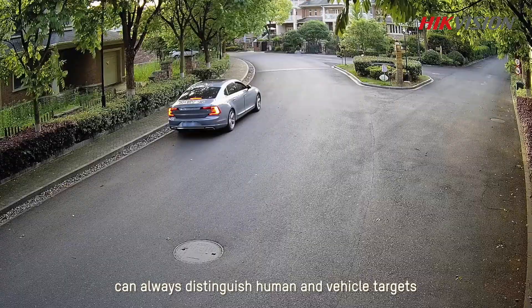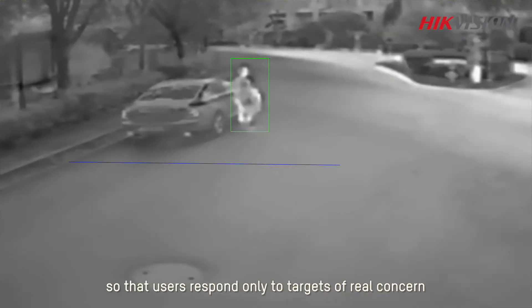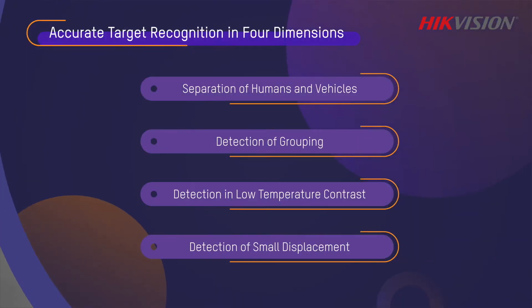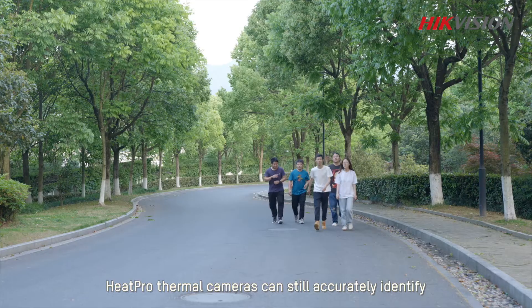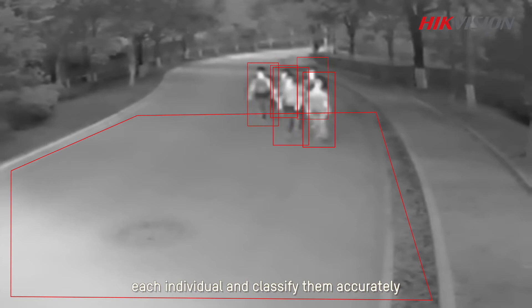Hikvision's Heat Pro thermal cameras can always distinguish human and vehicle targets, even when they are overlapped, so that users respond only to targets of real concern. When people gather into groups, Heat Pro thermal cameras can still accurately identify each individual and classify them accurately.